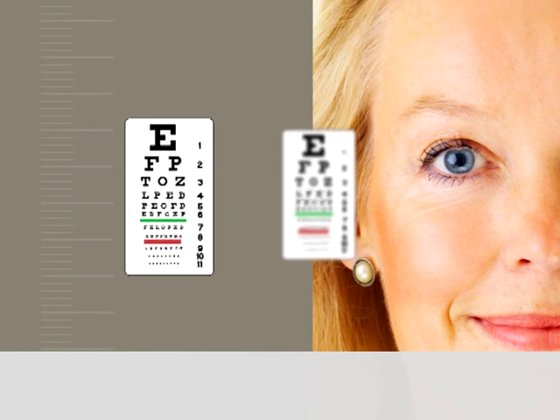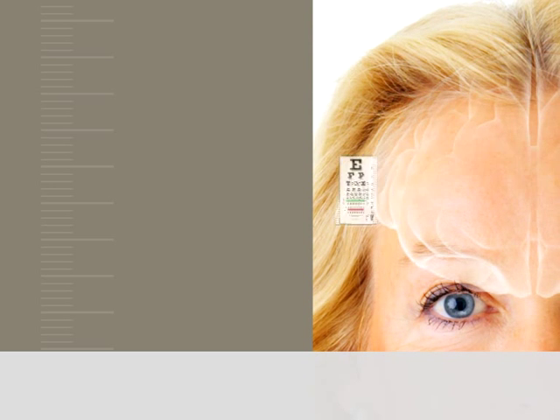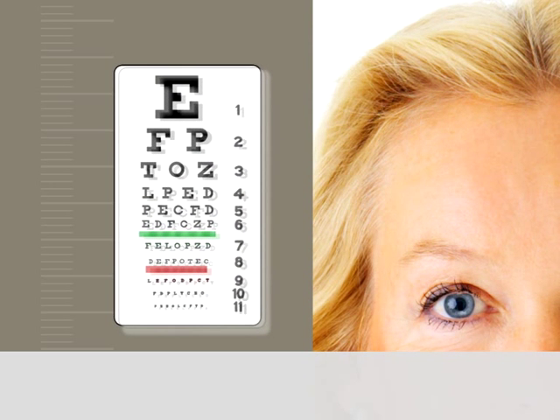The underlying problem with any multifocal presbyopic correction is that the brain is not wired to interpret multiple images in the same eye, and so there is often a very long neuroadaptation period required.